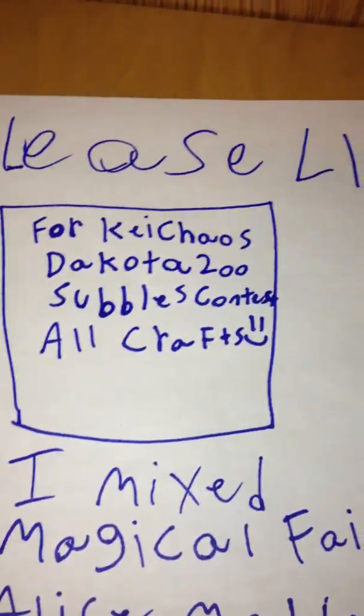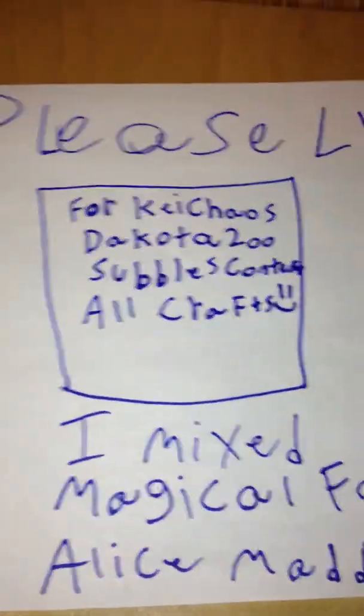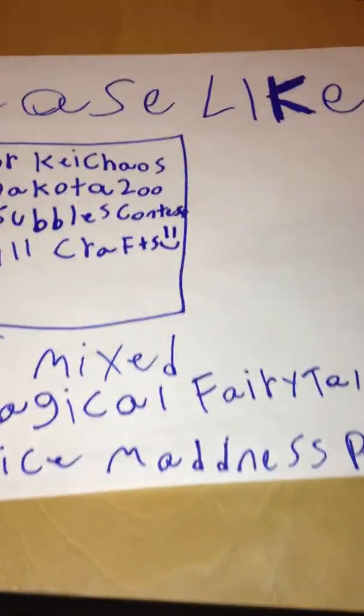Hey guys, this is Mason Wesley, and this is a craft contest entry for K. Chaos Dakota's 200 subscribers craft contest. I mixed Magical, Fairytale, and Alice Madness Returns all together, and this is what I got.